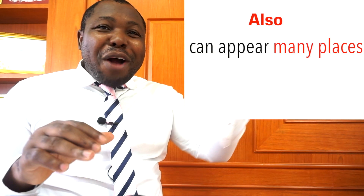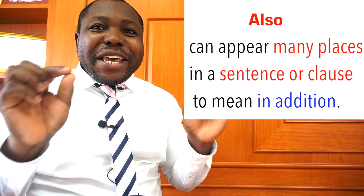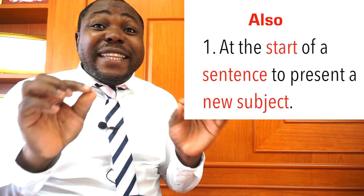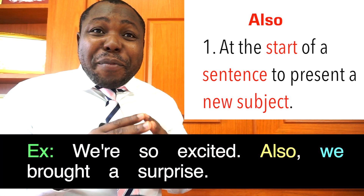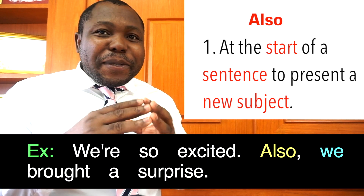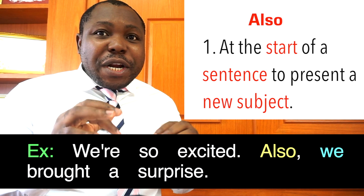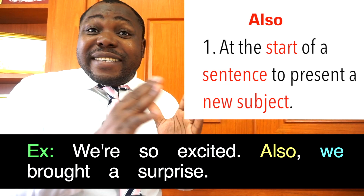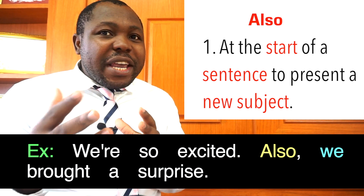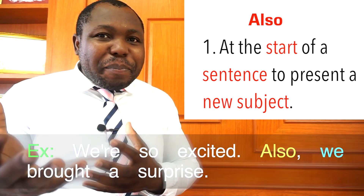The word also can appear in many places in a sentence or clause. At the start of a sentence, it can be used to present a new subject. For example: 'We are so excited. Also, we brought a surprise.' Here, also is used at the start of a sentence to present a new subject — we.